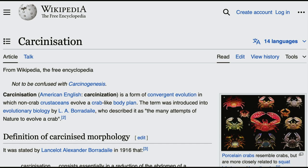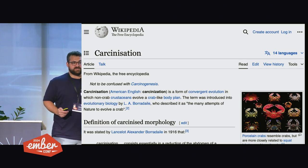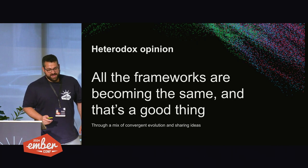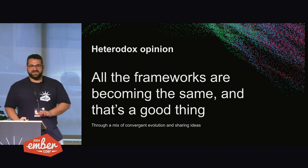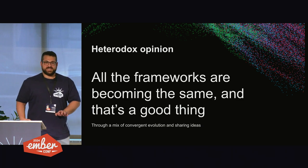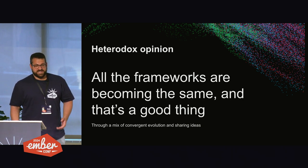This reminds me a little bit of the process of carcinization. Many different crustaceans have independently evolved to have a crab-shaped body because it just works out well for some lifestyles. Porcelain crabs pictured here came back to that same idea even though they're not very closely related to common crabs. Here's my heterodox opinion, analogous to what Yehuda said: I think all the frameworks are becoming pretty similar — becoming the same. And that's a good thing because really, how complicated can reactive rendering be? We're just figuring out the answer.